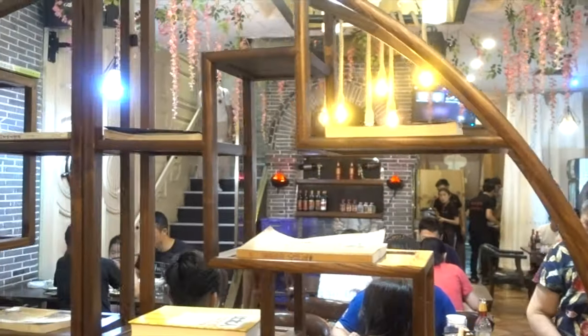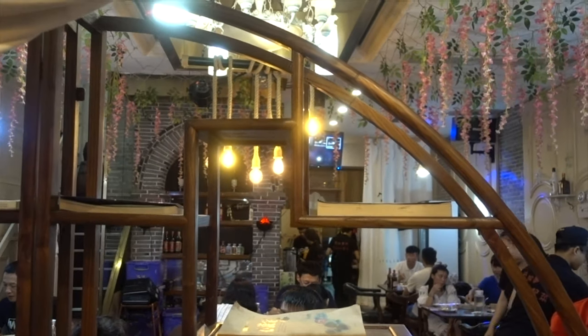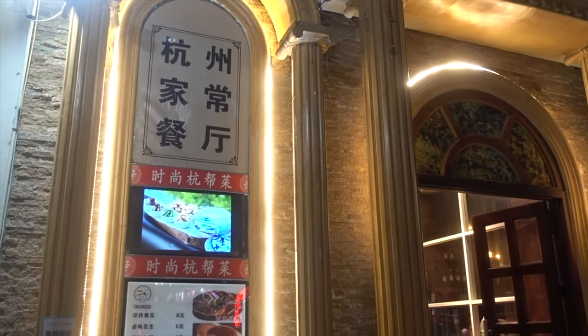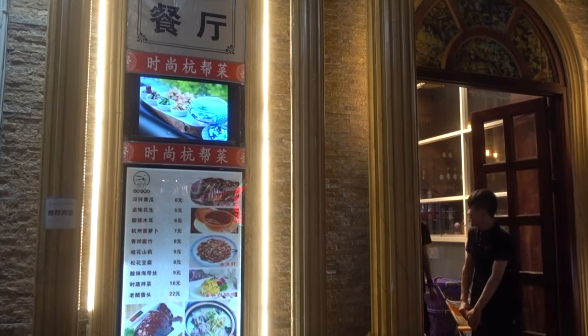There are some fantastic restaurants along the Ziying pedestrian street, so head to that area whilst in Hangzhou. I'll put the names of these pedestrian streets in the description below if you are heading to Hangzhou.